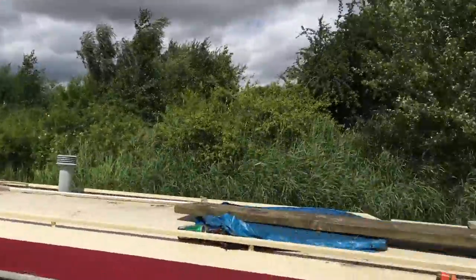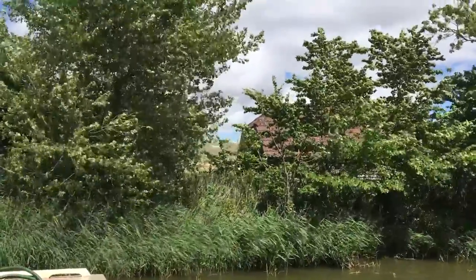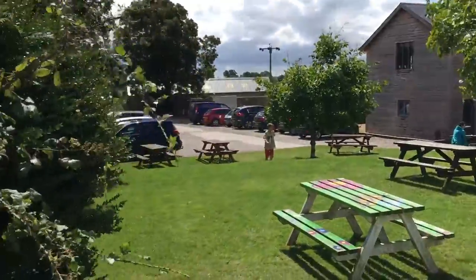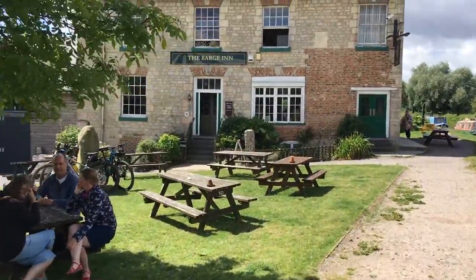We just stop here very quickly and have a look through the trees. You can see in the distance a white horse painted into the hills. Carrying on towards the pub, there's a lovely beer garden on the left just outside, with plenty of people making the most of it on this gorgeous summer's day.